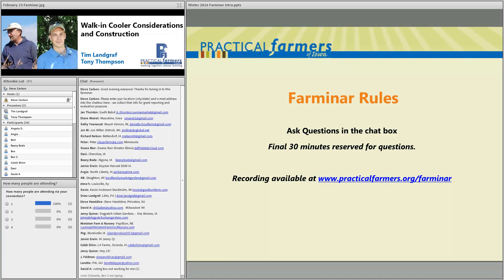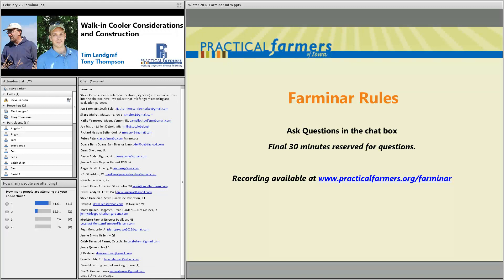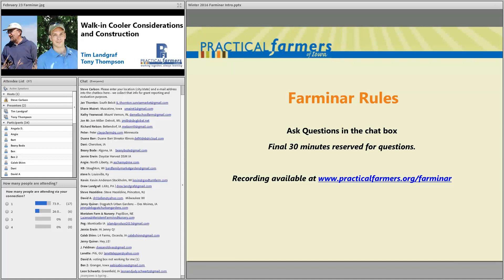There is a poll in the bottom left corner we'd like you to check. If there are multiple people watching from your connection, it's helpful for us to keep track of that, just to know how many people are coming in. If you have questions for our presenters tonight, type them into the chat box at any time. I'll make sure we circle back and get to your question in the final 30 minutes of this 90-minute Farminar.